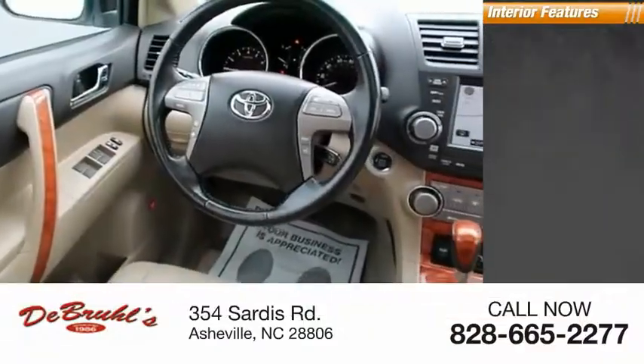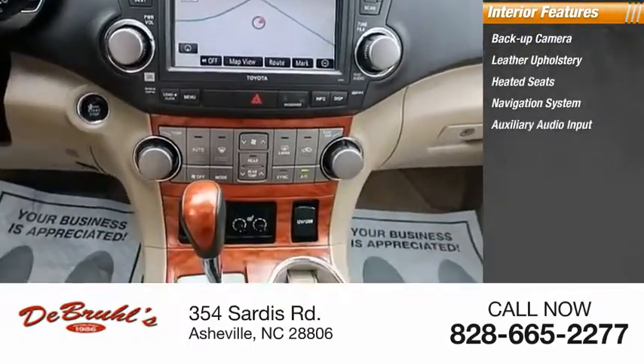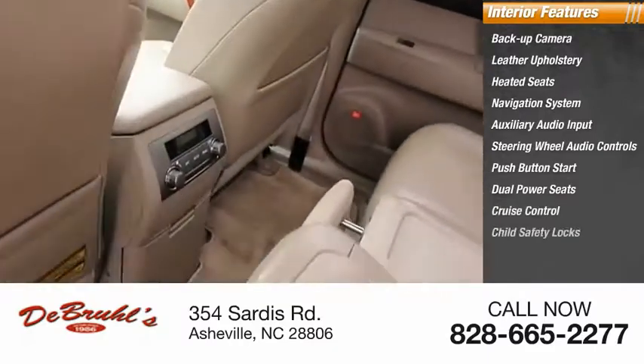Inside you'll find a backup camera, leather upholstery, heated seats, navigation system, auxiliary audio input, steering wheel audio controls, push-button start, dual power seats, cruise control, and child safety locks.